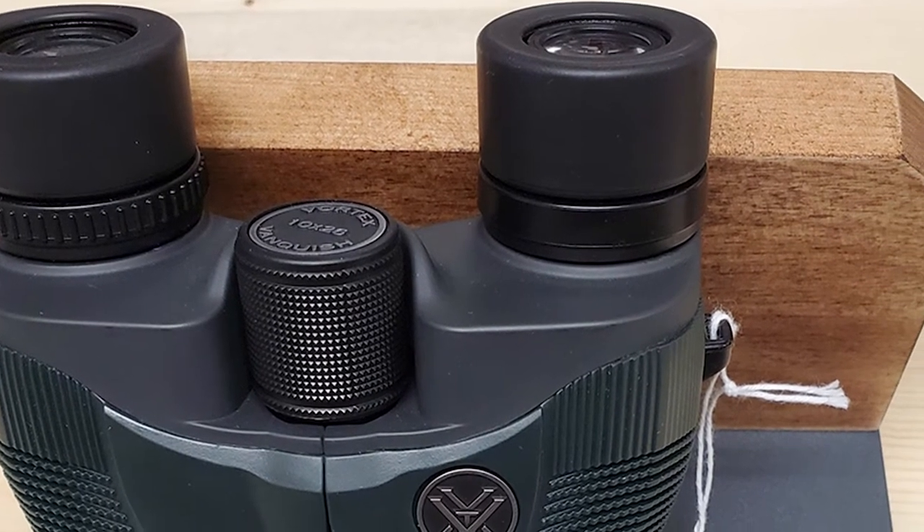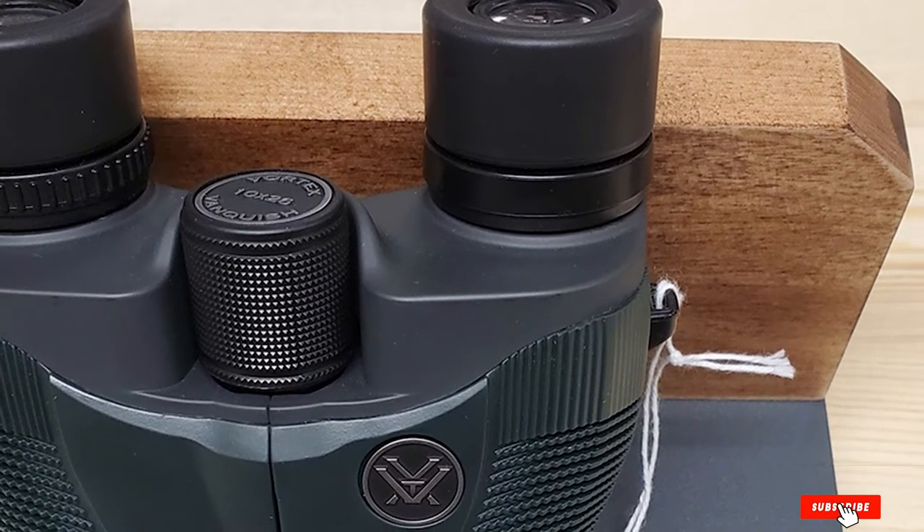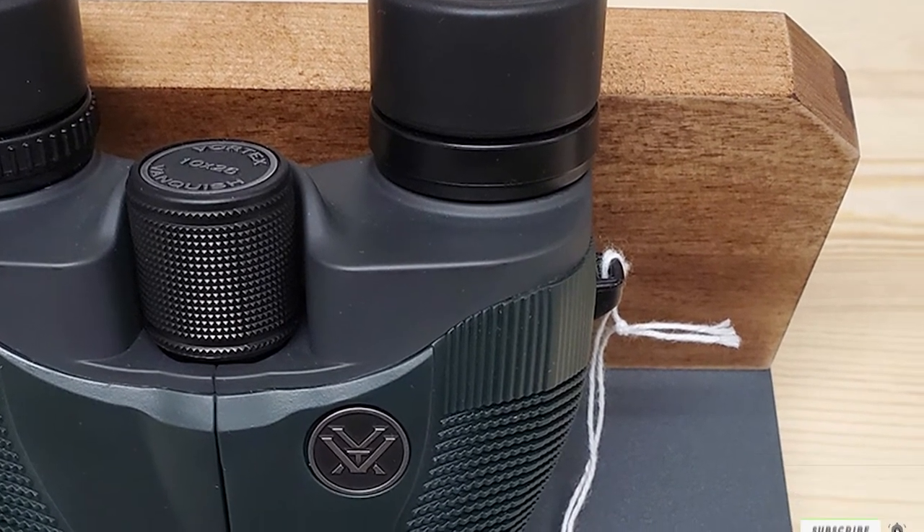These best-rated compact binoculars are a good choice for close-range hunters, travelers, and boaters.